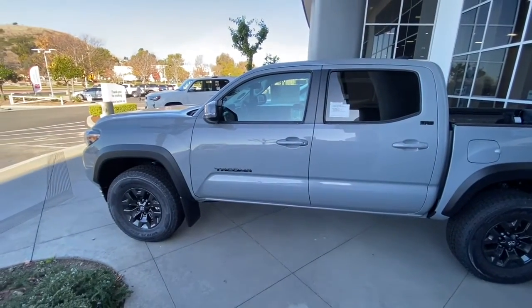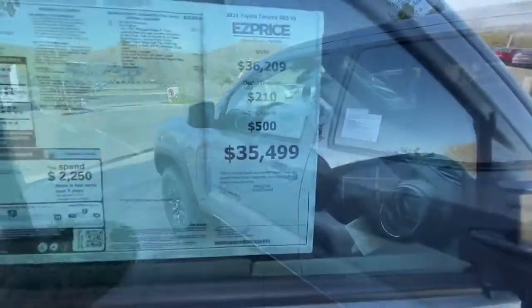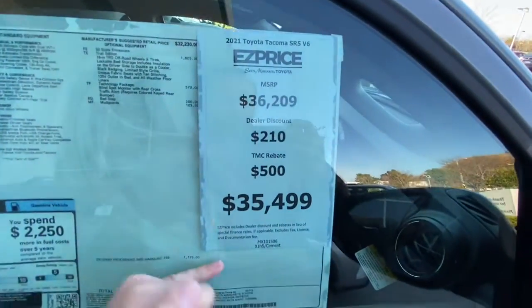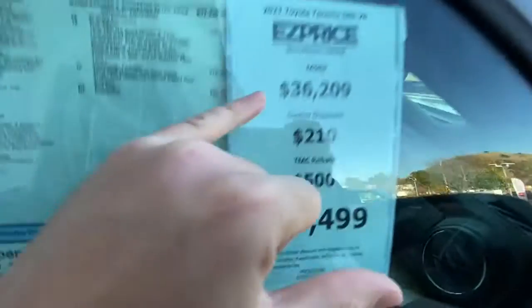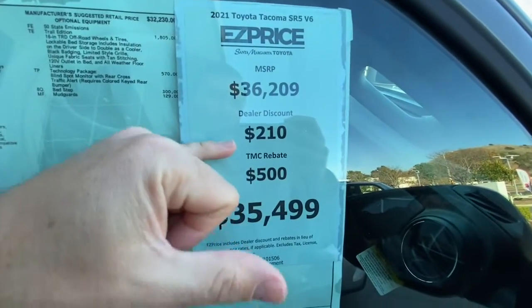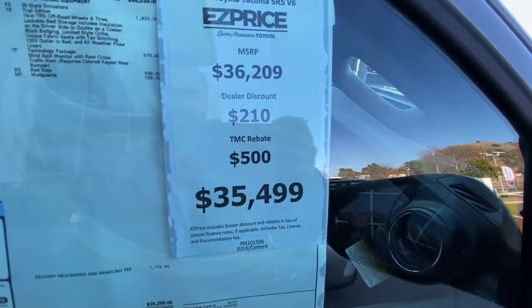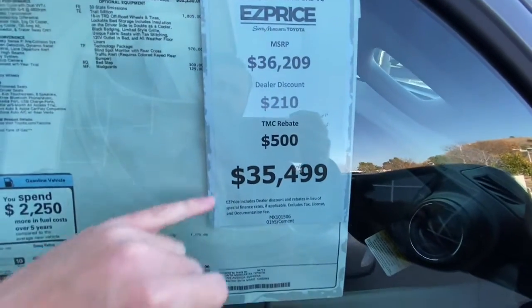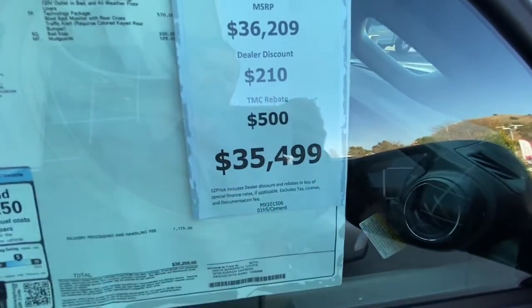This truck also has the technology package, so you do get parking sensors. For pricing, it's all broken down here for you. MSRP on the truck is $36,209. All the Tacomas are discounted $210 right now — it's all market-based. As you know, Tacomas are super scarce right now, and then there's a $500 rebate, so your price would be $35,499.